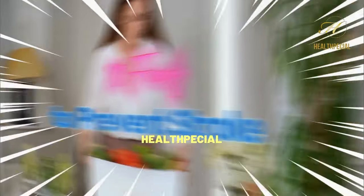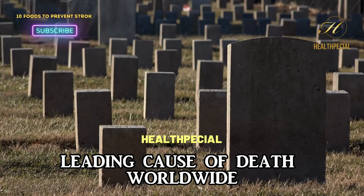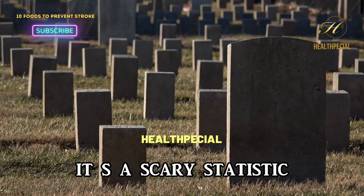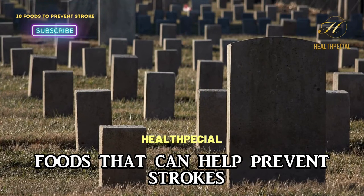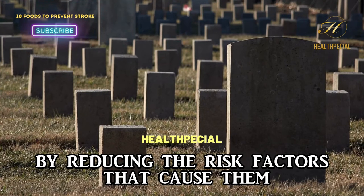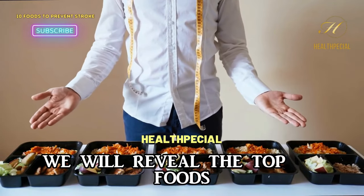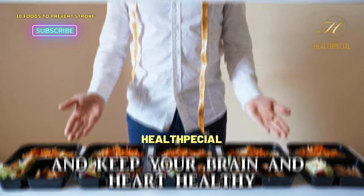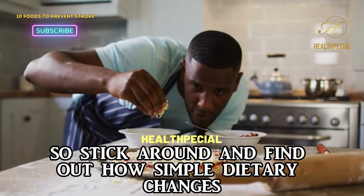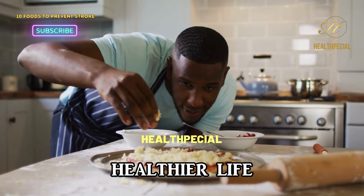10 foods to prevent stroke. Do you know that stroke is the second leading cause of death worldwide? It's a scary statistic, but the good news is that there are certain foods that can help prevent strokes by reducing the risk factors that cause them. In this video, we will reveal the top 10 foods you should add to your diet to help prevent stroke and keep your brain and heart healthy. Stick around and find out how simple dietary changes can help you live a longer, healthier life.